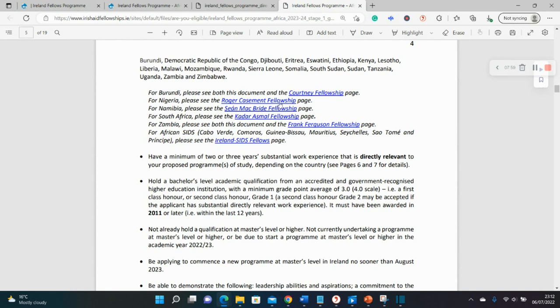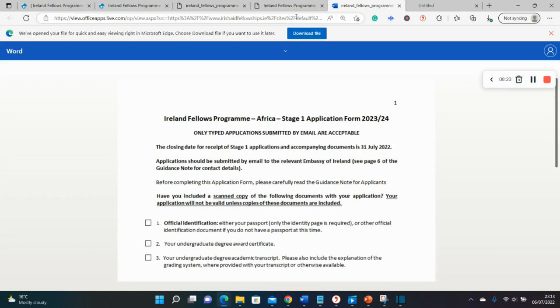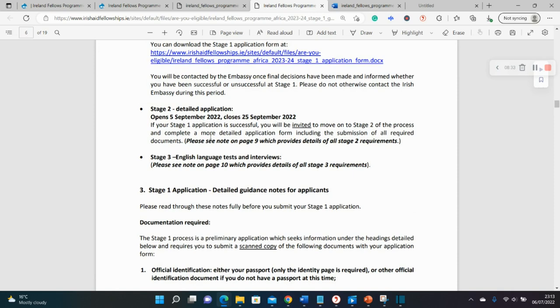You can also see the different eligible countries and a breakdown for the other programs. There are three stages — the first deadline is the 1st of July, so watch out for that. In the first stage, you submit basic details and answer some short questions. In the second stage, you submit documents like your transcript, certificate, and CV. The third stage is an interview, followed by an English language test — and as mentioned, the recent scholar was assisted financially to write it.